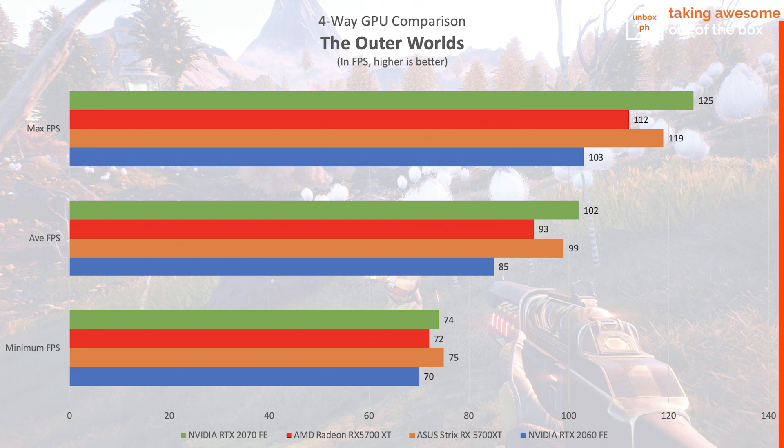The newly released Outer Worlds is next. Since the game doesn't have an in-game benchmark, we ran a set route from your ship at the beginning of the game to the ruins on the outskirts of the city, taking care to take the same path every single time. Here, the Strix RX 5700 XT OC cedes the lead to Nvidia's RTX 2070, but not by much, though the RTX 2070 does have a higher maximum FPS.